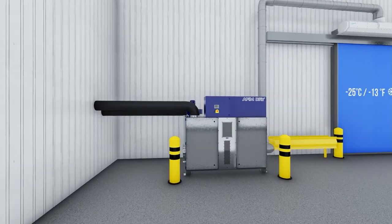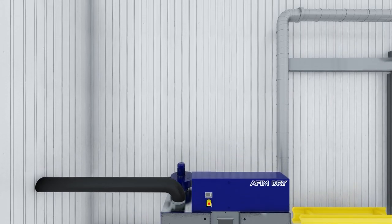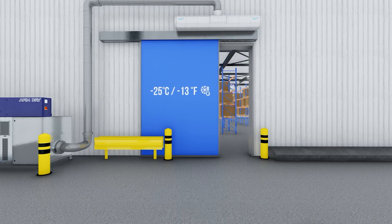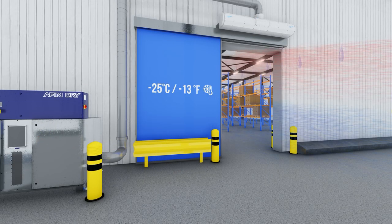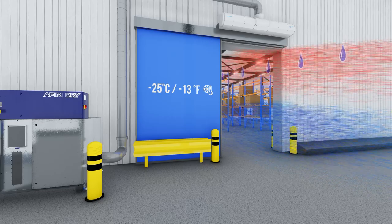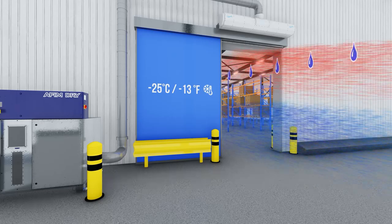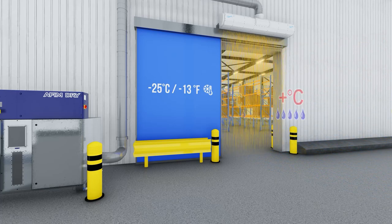The AFIM Dry solves all these problems invisibly. With an open passage to a cold store, cold air will leave the cold climate and warm moist air will flow into the cold store — this is called natural heat transfer. The AFIM Dry, in combination with an iGlow air door, locks the natural heat transfer and ensures a dry air jet right in front of the passage.